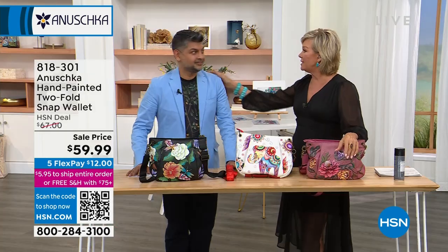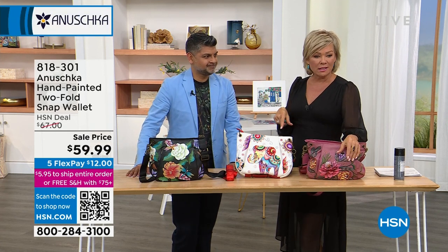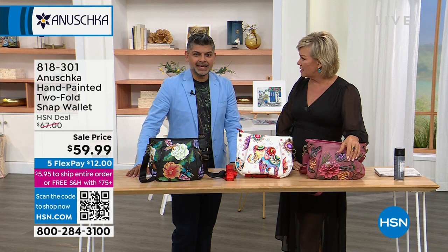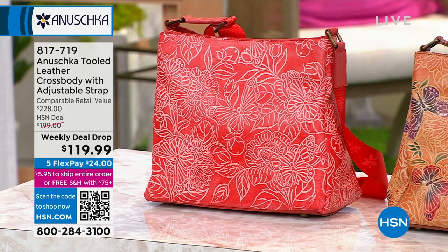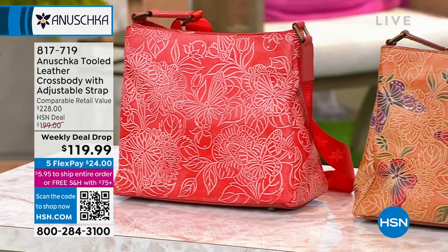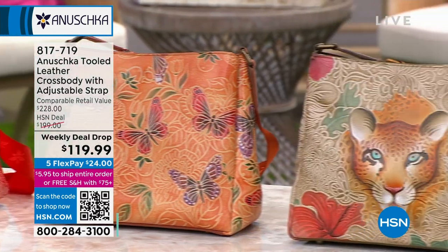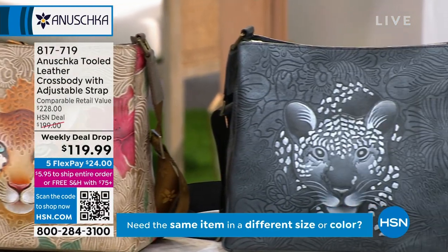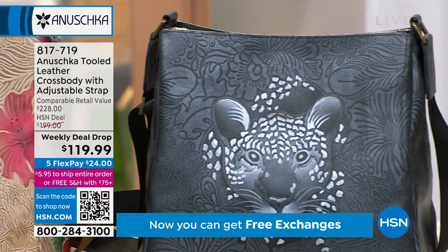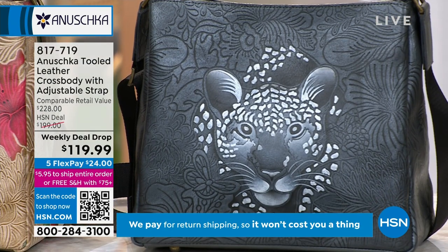Let me remind you of the weekly deal drop. This is the first time we did this beautiful tooled bag. We've got the coral, the butterfly multi, Cleopatra's leopard in multi with bronze, and Cleopatra's leopard in pewter with metallic detail. This is the first time we've done an all-round tooled handbag — all hand-painted, all hand-done, multiple compartments, really big and roomy at an amazing price.